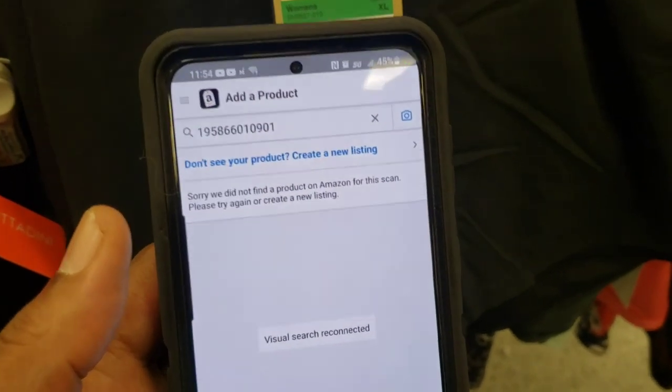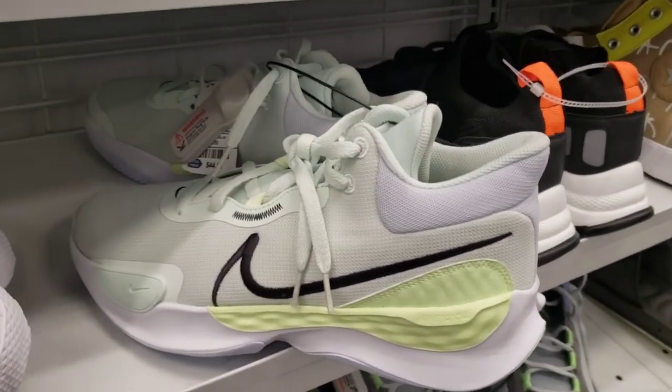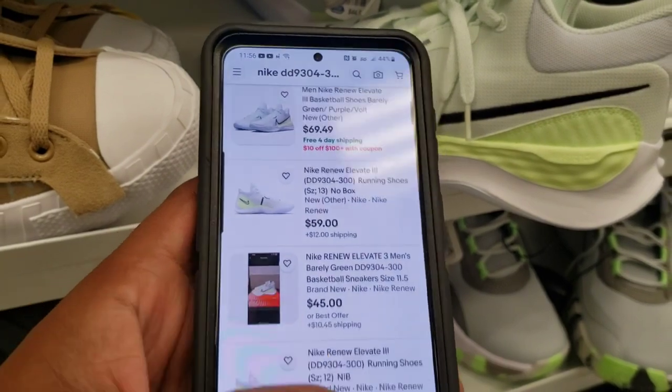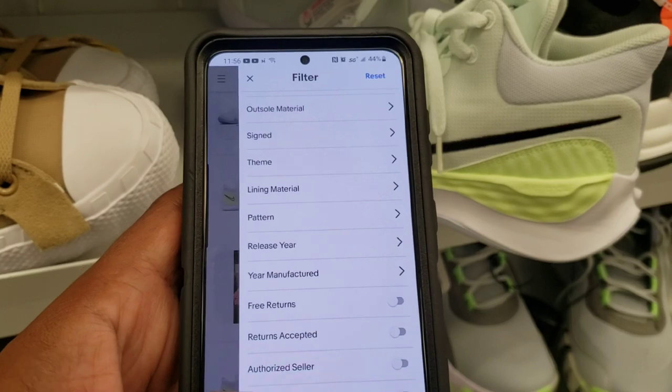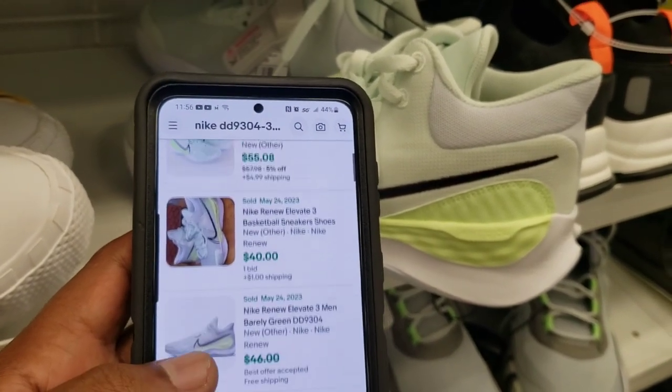Adidas, New Balance — let me go ahead and scan these quick. They don't come up when I scan them. I see these around all the time for $49 and I pass them up because I've seen other colorways that didn't have resale value. At $44.99, same price, so there's actually no resale value in this colorway either. I just had to confirm for myself — they have sold very recently but the price point just isn't there.